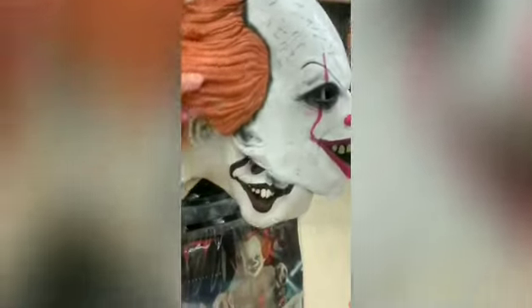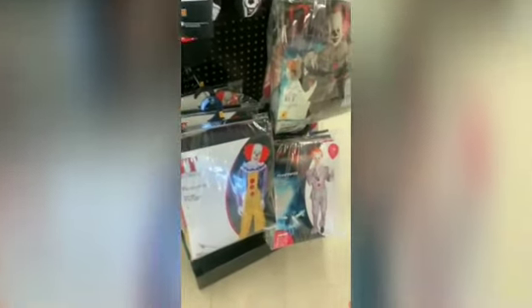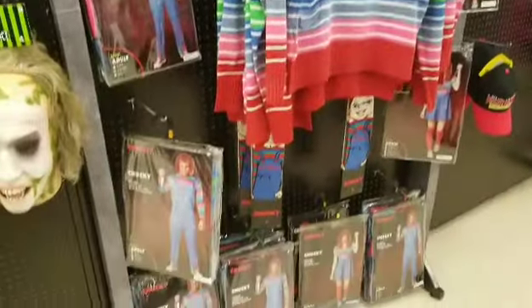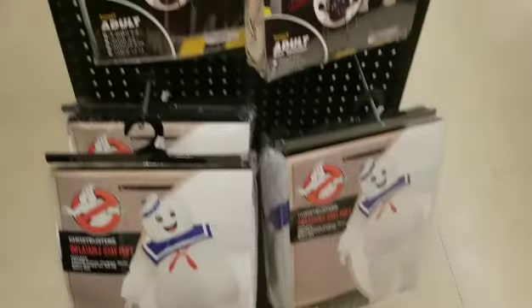Next we found the Pennywise area with costumes. They had two masks — I think the top one was from Rubies and the bottom one was from Trick or Treat Studios. They had lots of socks and even had the costume from the 1991 version. Then we found a little Chucky section where they had costumes.